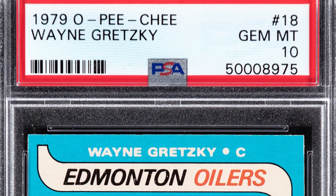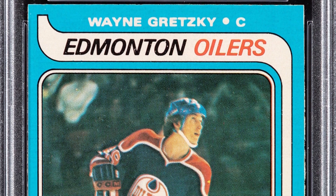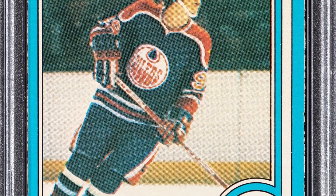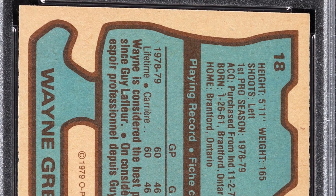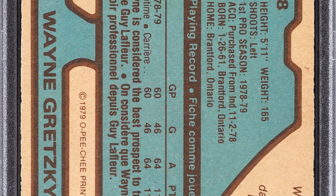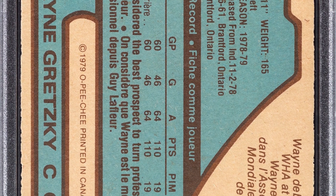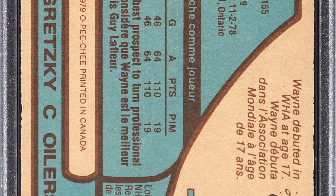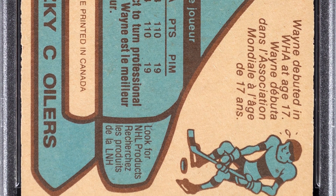Here is a 1979 Wayne Gretzky O-Pee-Chee card at a Gem Mint 10 — can't get better than that — graded Gem Mint 10 by PSA. You would not believe what this card sold for. Hold your breath: $1.29 million. Almost $1.3 million for this Wayne Gretzky card. Unbelievable that someone paid over a million dollars for a piece of cardboard.